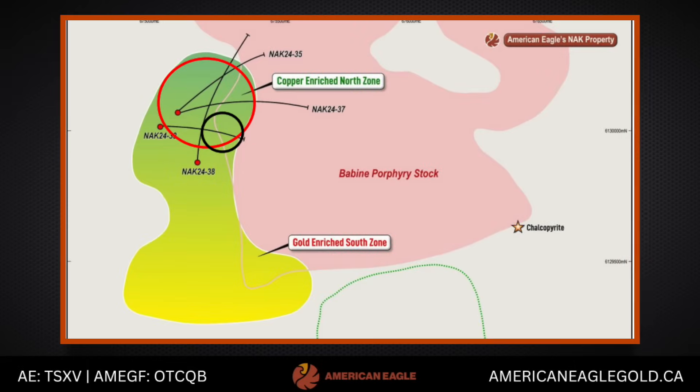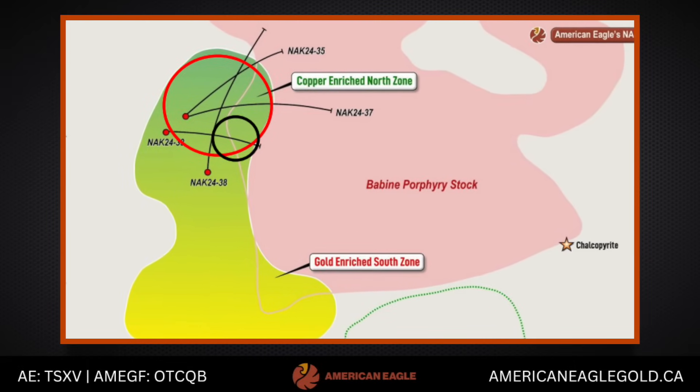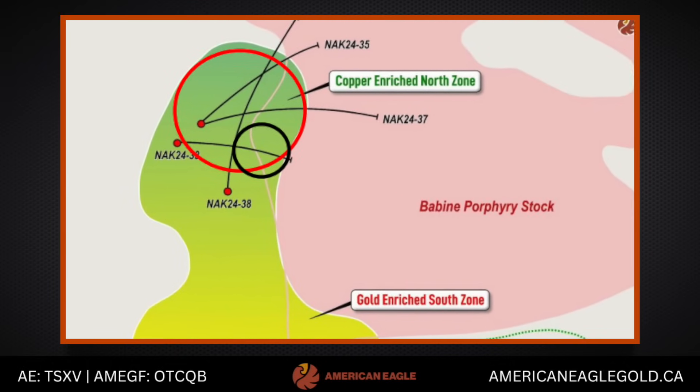That has some pretty good implications for telescoping or at least a migrating center of the system, showing that it was long-lived. We already have some indications of that from the scale of the mineralization we see, but it's good to get some more textural confirmation. Stepping to the north in holes 37 and 38, we're hitting a pale different-textured intrusive with pretty abundant chalcopyrite and bornite mineralization as disseminations — the first large volume of intrusive rock we've seen with a lot of copper-bearing sulfide disseminations.